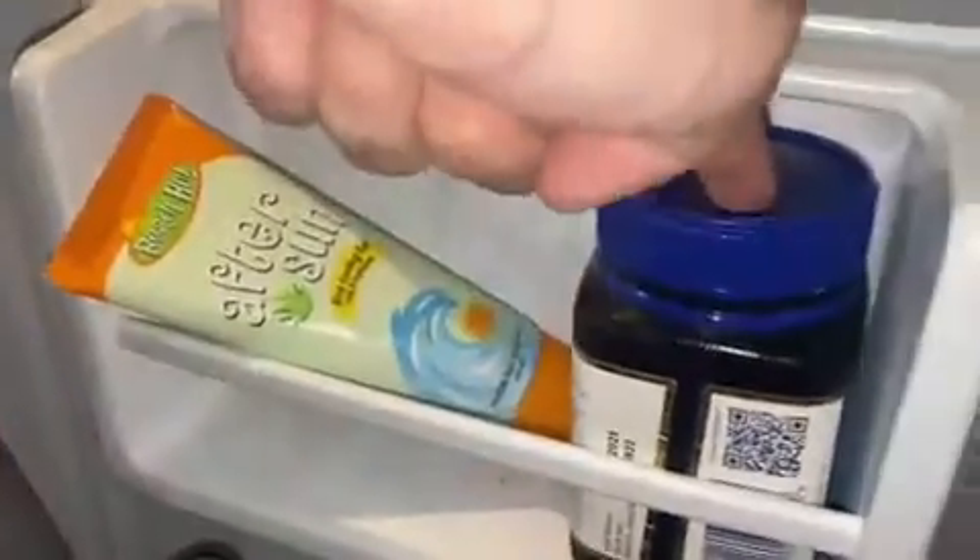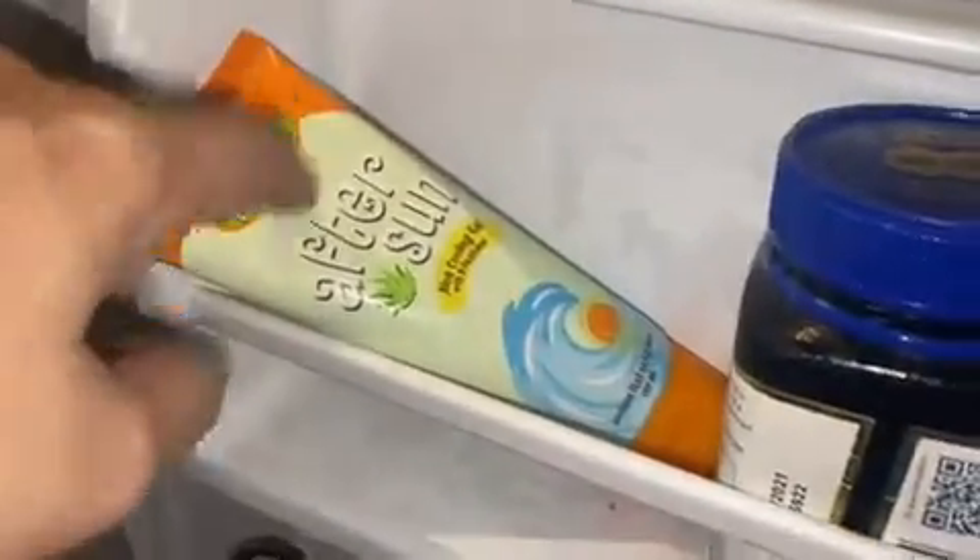We have some snacks, some graham crackers, some cravings over there, protein bars, water, coffee, manuka honey, and even some aftersun gel. There's even so much more space, but there you have it — that's inside our Extreme Cool Single Door Refrigerator.